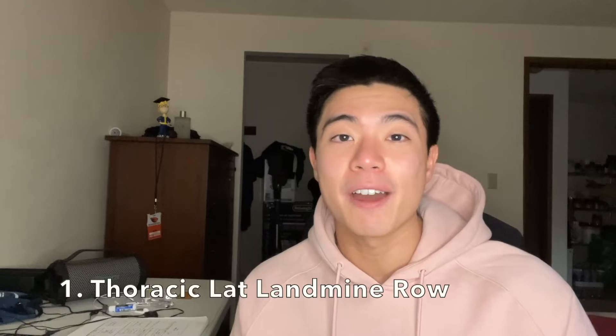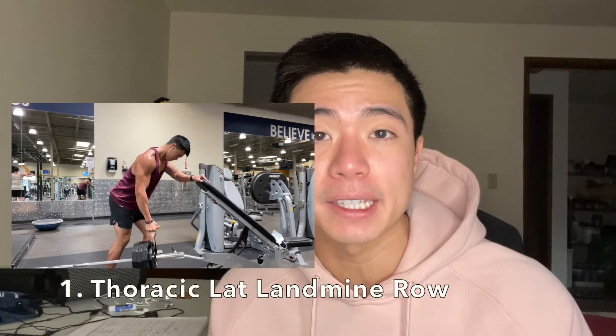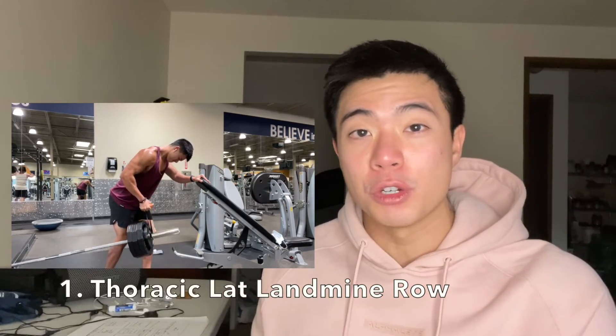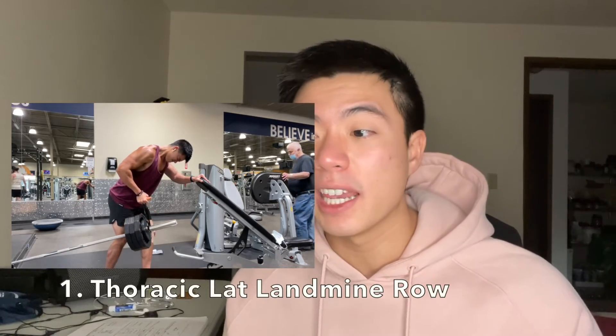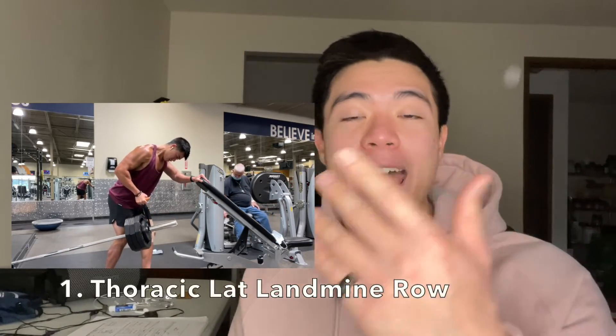Now, three exercises you should do instead. Keep in mind that three exercises done hard enough are sufficient — you don't need to do ten different exercises to see growth. Just pick good movements, train hard, and get close to failure. First up is the landmine thoracic row. It's great for the thoracic lats because the natural arc of the landmine naturally gets you to drive your elbow toward your hip, though you'll need a box or bench for bracing.